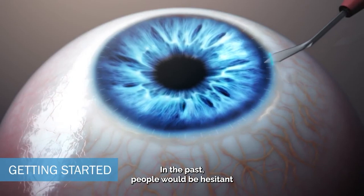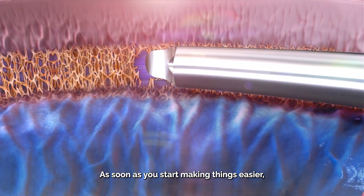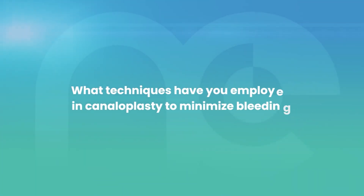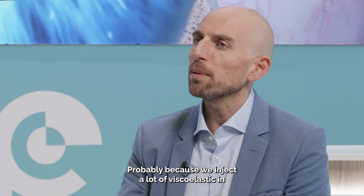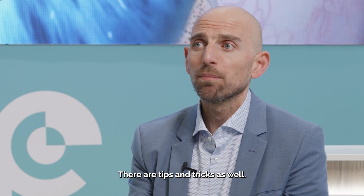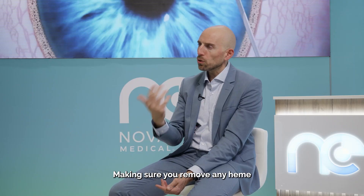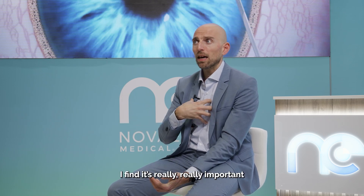In the past, people would be hesitant to try a device that maybe was not as ergonomic. As soon as you start making things easier, people will start shifting to adopt it. If you are incising trabecular meshwork, you will get some reflux, but compared to other devices it's much less — probably because we inject a lot of viscoelastic in, which keeps it formed. There are tips and tricks as well: hydrating the wounds at the end of surgery, keeping the pressure high so you don't get any reflux, making sure you remove any heme at the end of the operation, and giving steroid at the end of surgery. I find it's really important to reduce the inflammatory response.